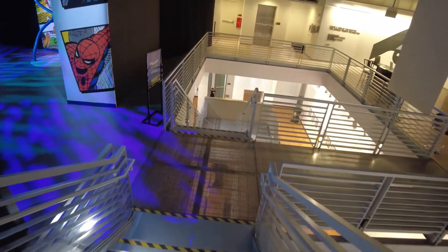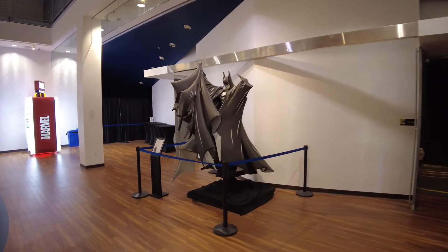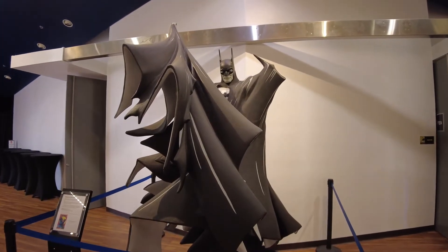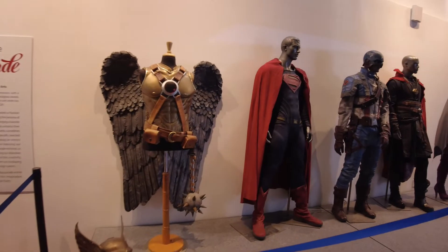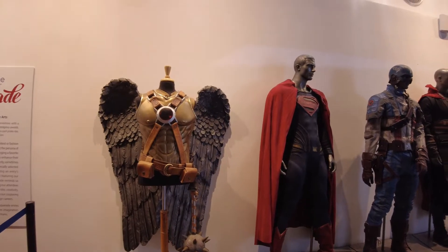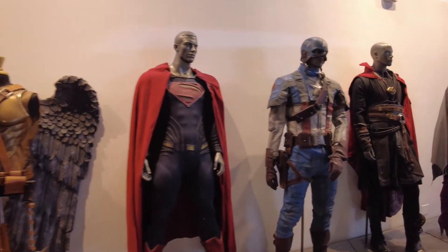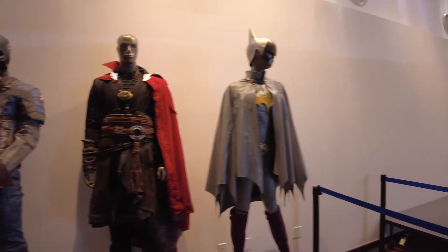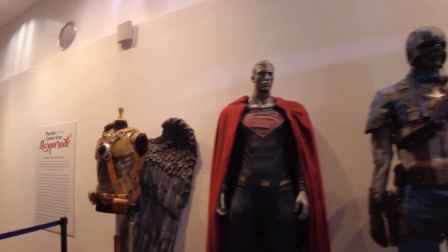Heading downstairs for the last of the main exhibits. There's a nice big sculpture of Batman in black and white. This is actually an ode to the Masquerade — a competition held every time at Comic-Con, a very big deal. People spend enormous amounts of money on these costumes. Here are some past entries: a cool Superman, Captain America, Doctor Strange, and Batgirl. They look like movie replicas — the detail is incredible.